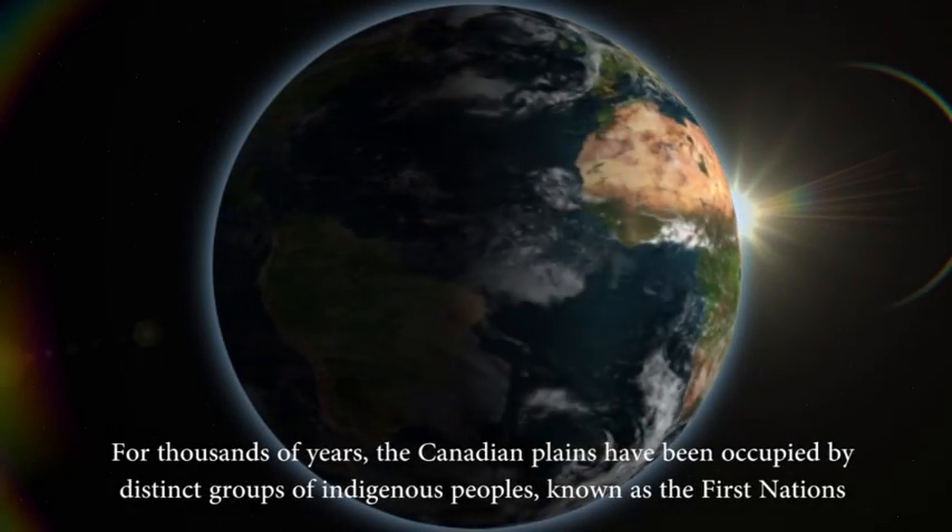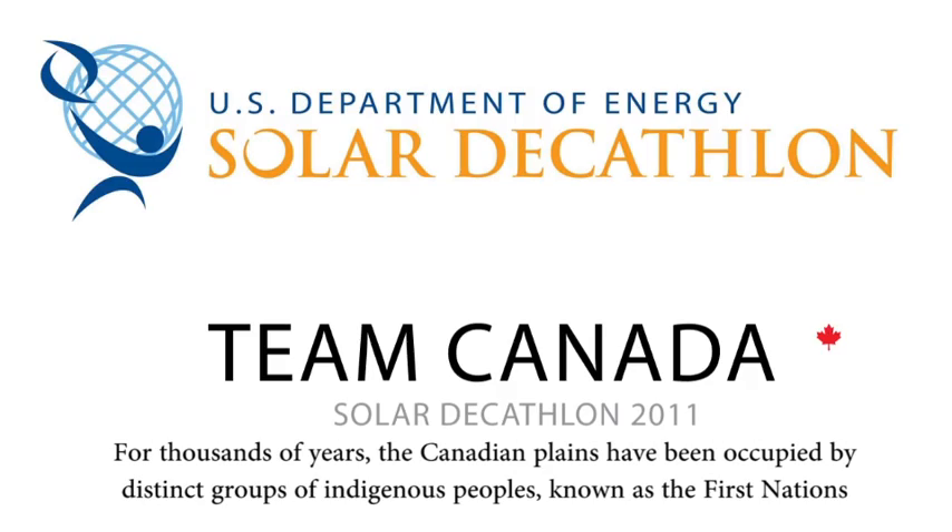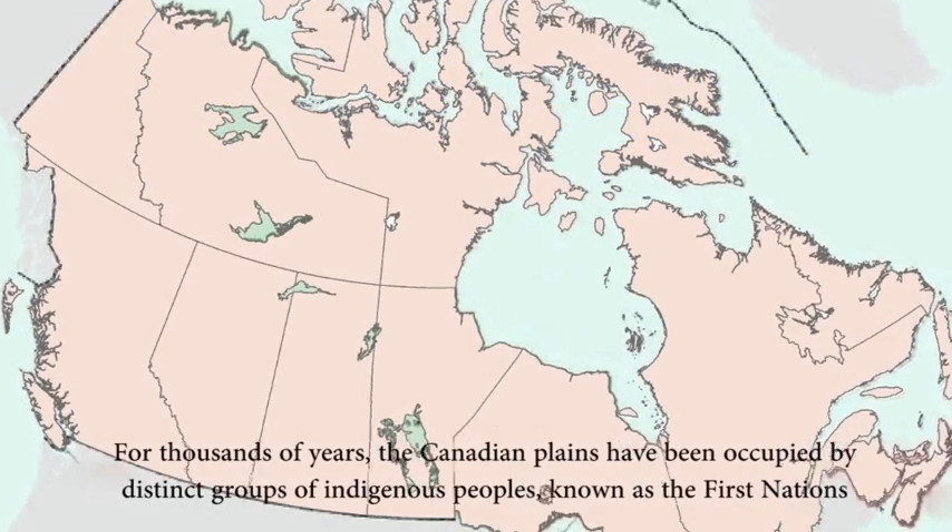For thousands of years the Canadian plains have been occupied by distinct groups of indigenous people known as the First Nations.